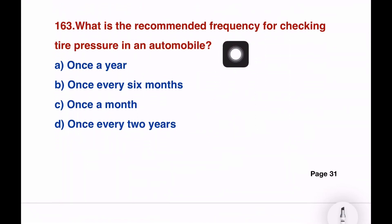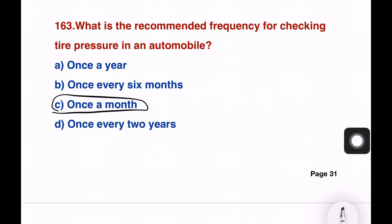What is the recommended frequency for checking tire pressure in an automobile? Options: once a year, once every six months, once a month, once every two years. The right answer is option C — once a month.